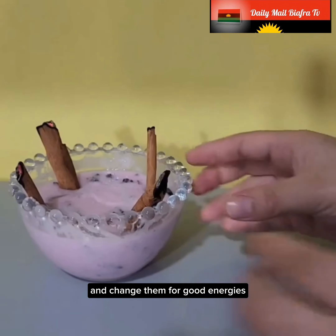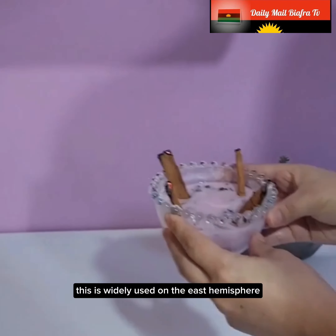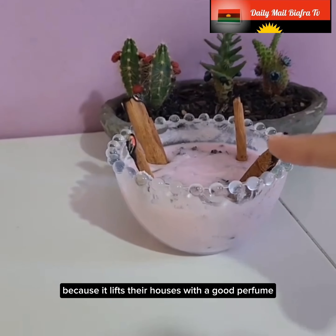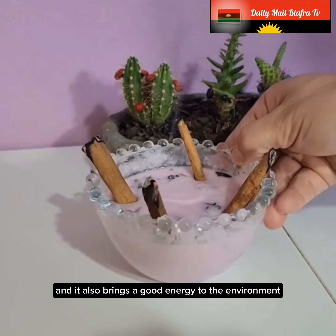This is widely used in the Eastern Hemisphere. Many people like to use this tip because it fills their houses with a good perfume and also brings good energy to the environment.